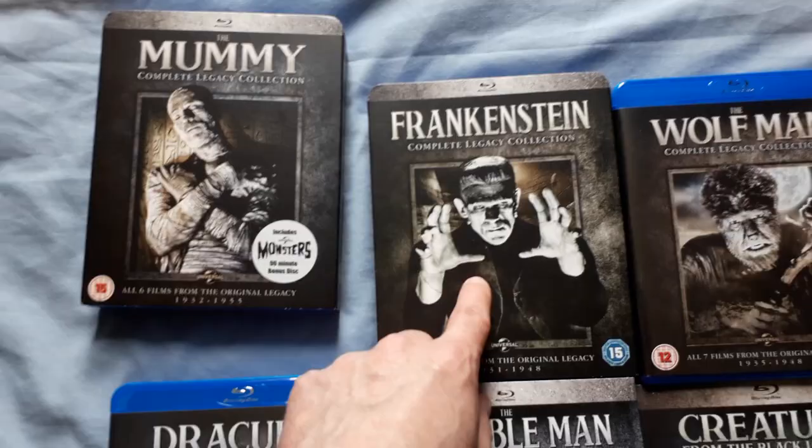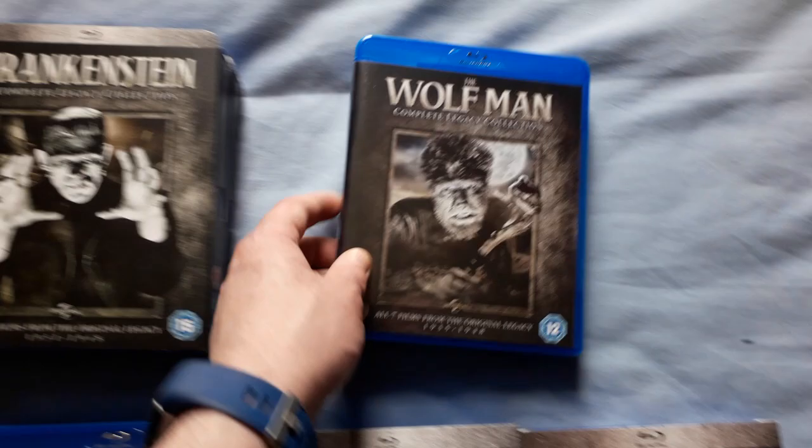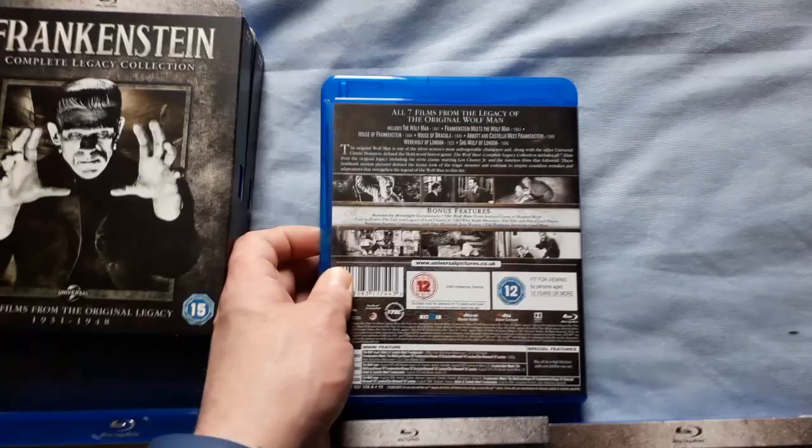Frankenstein is my favorite series, so this was the first one of these sets that I bought. It has eight films in total and a slipcover. I only bought the Wolf Man set last week, so no slipcover for that one — there are seven films but only two are exclusive to that set.